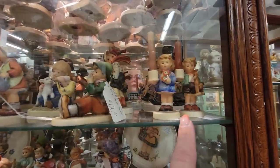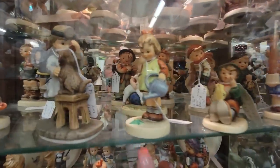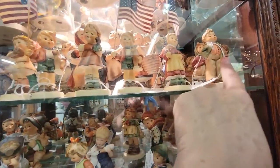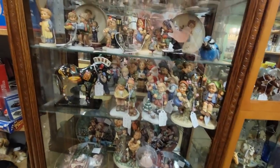Look at these little Hummel girls — they're $12. Look how cute — she's adorable. She's $25, and the little one's holding the flags. They're adorable. They really are adorable.